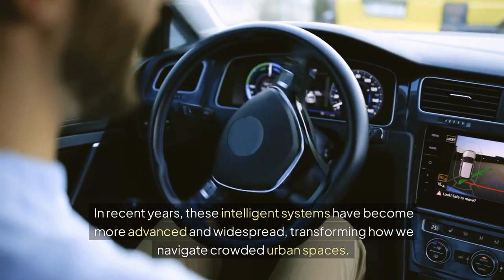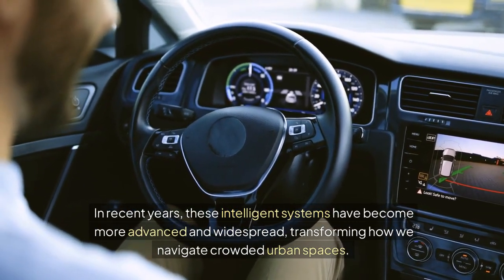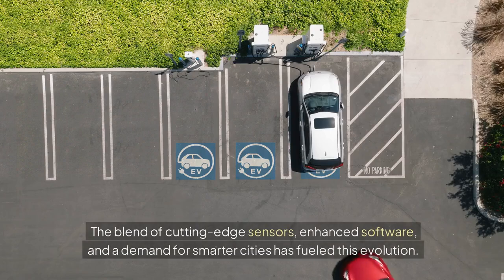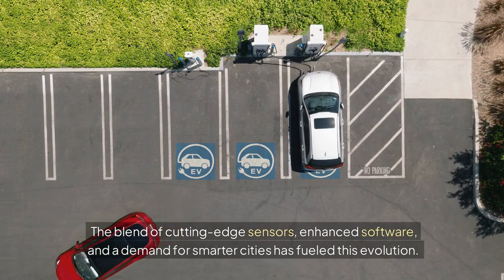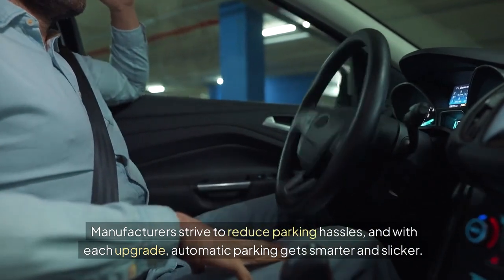In recent years, these intelligent systems have become more advanced and widespread, transforming how we navigate crowded urban spaces. They offer not just convenience but also safety, making them indispensable in modern vehicles. What's driving this shift in technology? The blend of cutting-edge sensors, enhanced software, and a demand for smarter cities has fueled this evolution. Manufacturers strive to reduce parking hassles, and with each upgrade, automatic parking gets smarter and slicker.